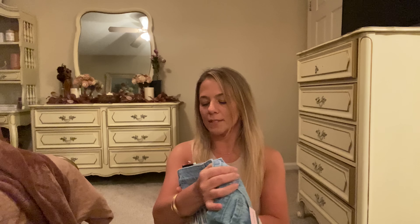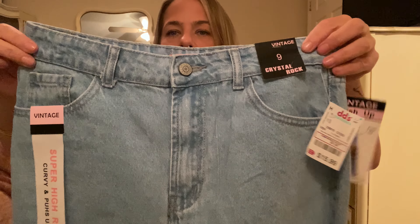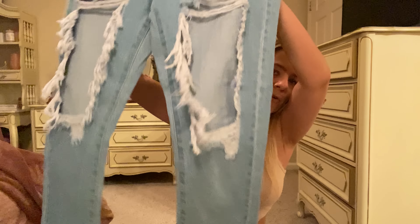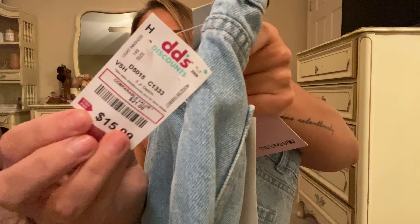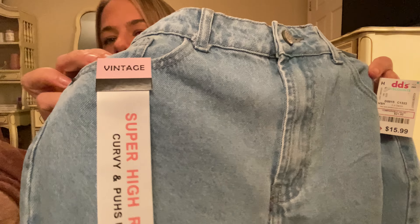Let me show you these pants - I went back and got another pair. This is real denim so it's not stretch denim, so you'll have to go up a size. I can wear a two in stretchy pants, but in denim I got a size nine - it's bigger but it's supposed to be like a mom jean, not fitted at all. The brand is Vintage Crystal Rock. These are the exact pants I had to go get another pair of - they were $15.99 at DD's Discount.